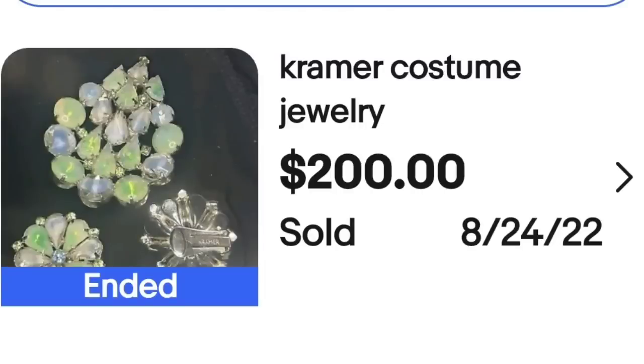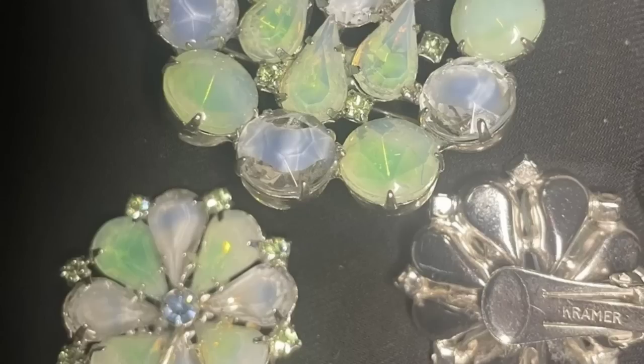Up next is another set. If you find sets, I would leave them together — they typically are going to be more valuable when sold as a set. This next set is earrings as well as a brooch. This is a Kramer costume jewelry brooch and earrings, sold for $200. On the back of the clip-on earring, these are clearly marked Kramer.